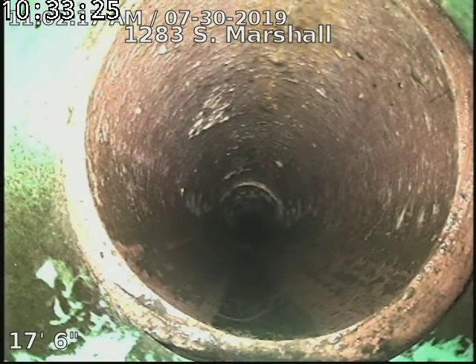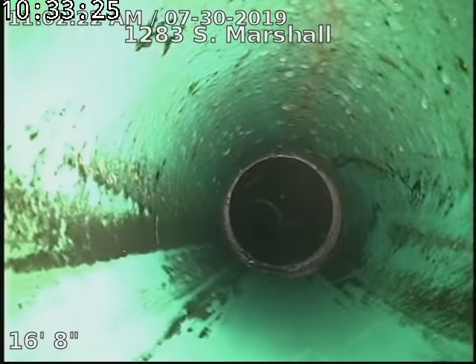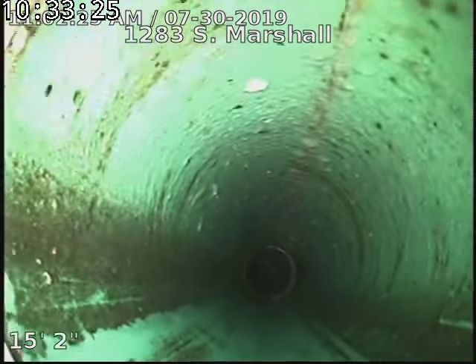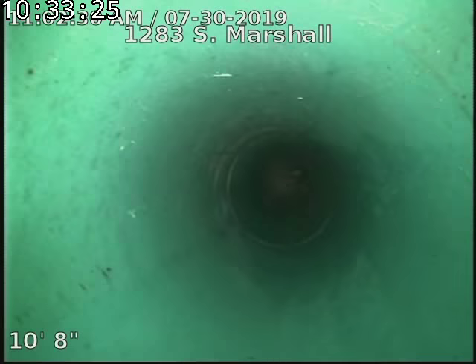There's the connection onto the original clay back towards the house. The sewer line definitely does not have any significant valley that's causing any type of blockage or buildup or anything like that.